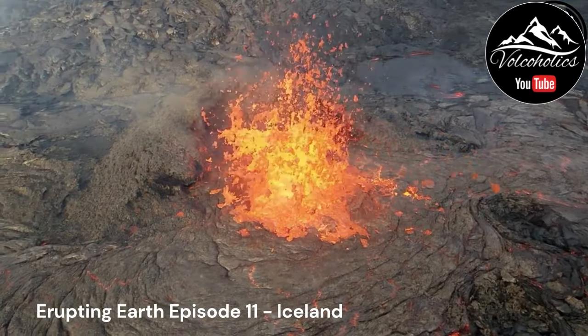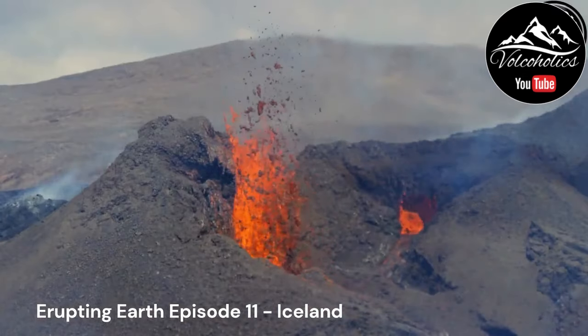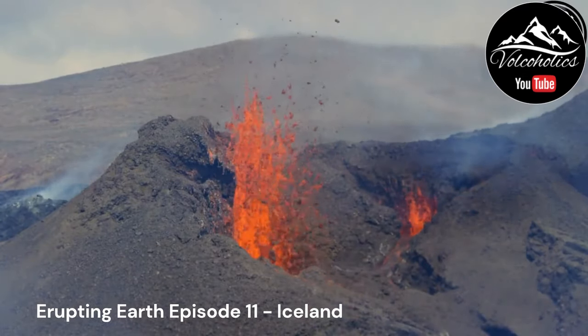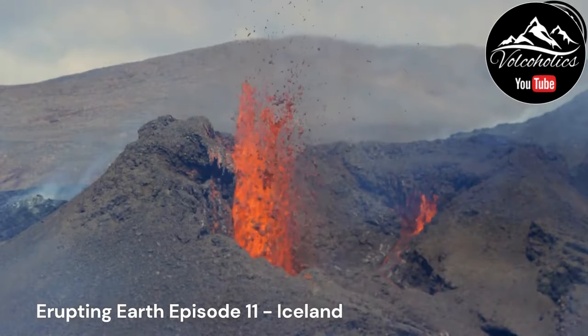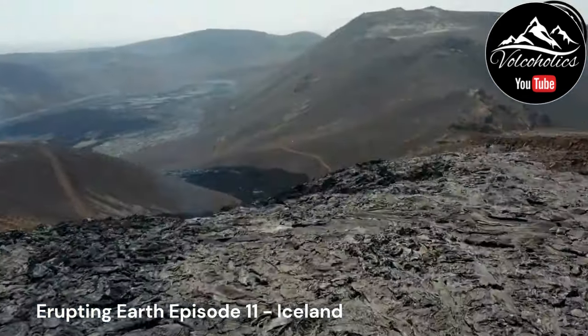The Eyjafjallajökull eruption of 2010 gained global attention due to its impact on aviation. The eruption produced an ash plume that disrupted air travel across Europe for several weeks, highlighting the vulnerability of aviation to volcanic hazards.